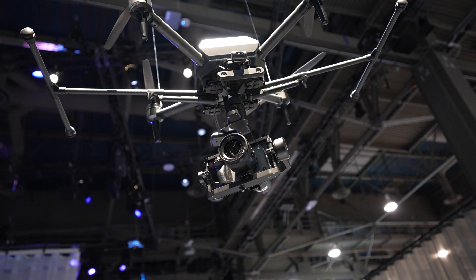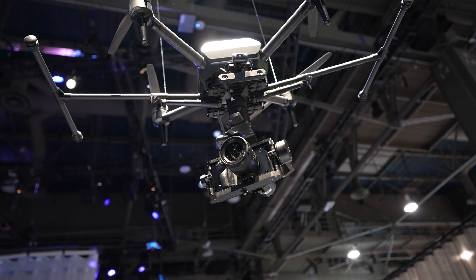Hi everybody, I'm Dan Rowe. I'm from Sony's AirPeak team and we're here at CES 2023 showing AirPeak and some of the new features and accessories of the product.